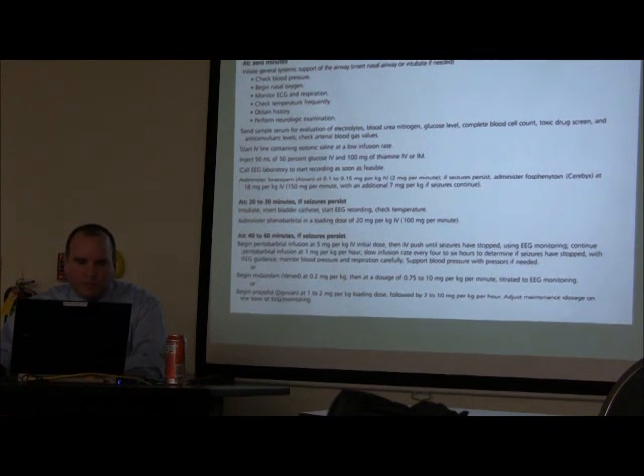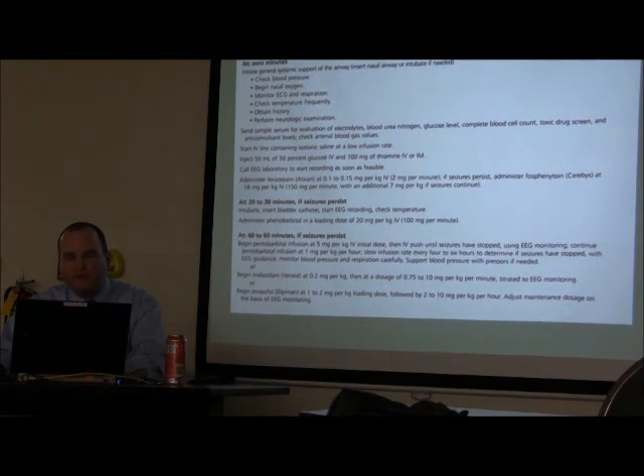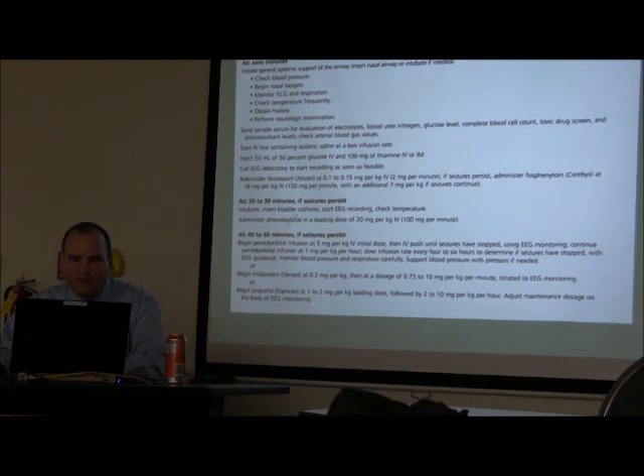I prefer Propofol first because for the neurologic patient, you can stop it and reassess — if still seizing, just increase the Propofol. The problem with Propofol is hypotension, and Phenobarbital causes hypotension too.